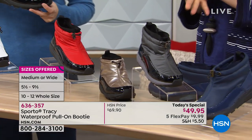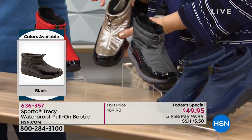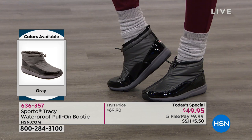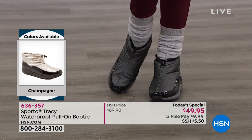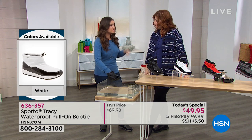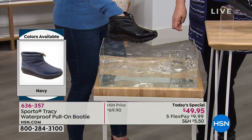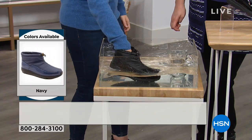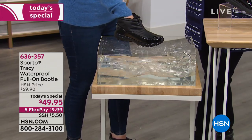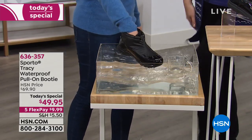We're going to do the dunk test again so you can see these are truly waterproof, because this is what so many of us are seeing every single day. Think about all that slush when you're pushing snow off your driveway - these can take that. Getting in and out of the car, going to the grocery store - my sister Kim lives in Ohio, my other sister Jamie lives in Indianapolis. My family's in Ohio.